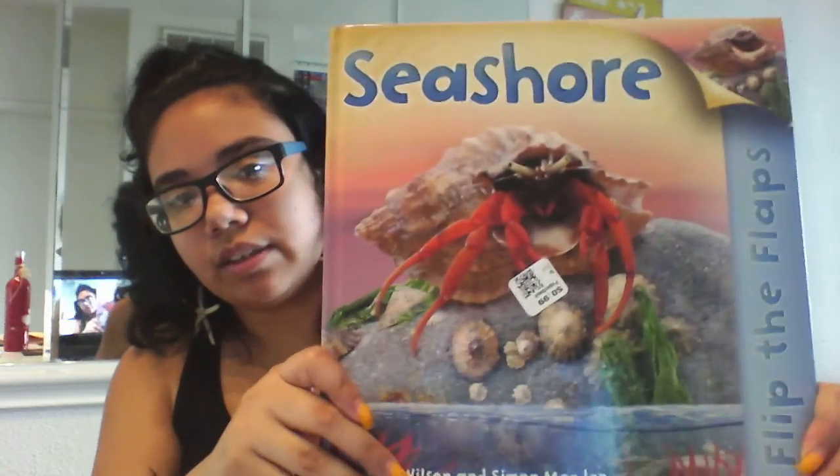Hi friends! I hope you guys are all doing well. The theme of the week is aquatic animals. So for today's story time, I'm going to be reading a book called Seashore. So get comfortable, find a nice soft spot to sit, get your wiggles out. Now I'm going to read Seashore by Hannah Wilson and Simone Mendez.